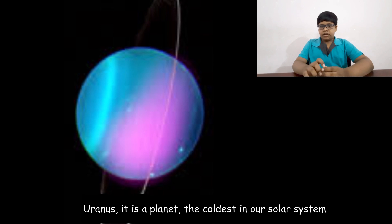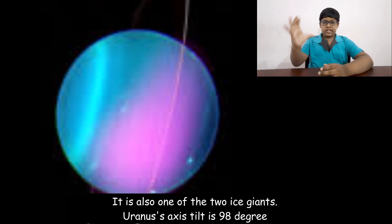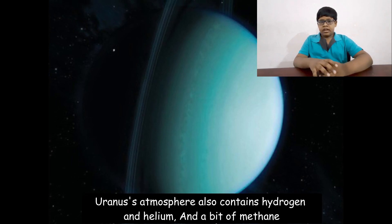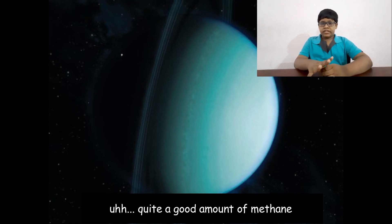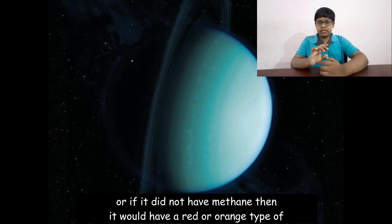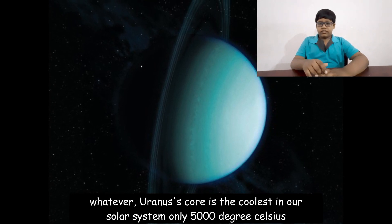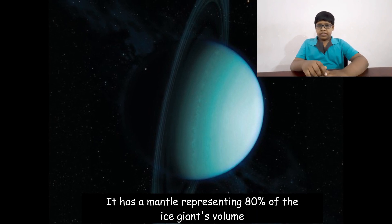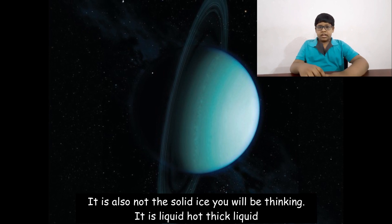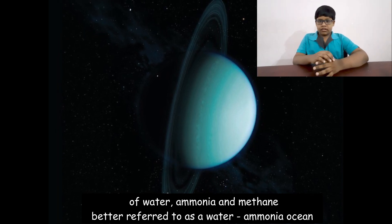Uranus is the coldest planet in our solar system and one of the two ice giants. Its axial tilt is 98 degrees, making it famous for rotating on its side. Uranus's atmosphere contains hydrogen, helium, and a significant amount of methane — it is the methane that gives Uranus its blue-green color. Its core temperature is only about 5,000 degrees Celsius. It has a mantle representing 80 percent of the ice giant's volume, which is not solid ice but a hot, thick liquid water-ammonia ocean.